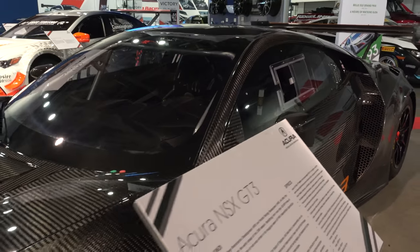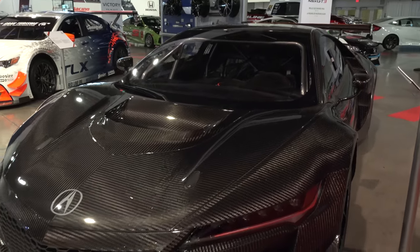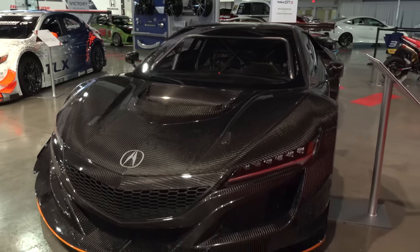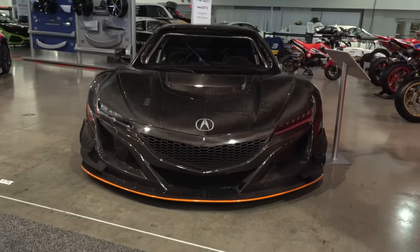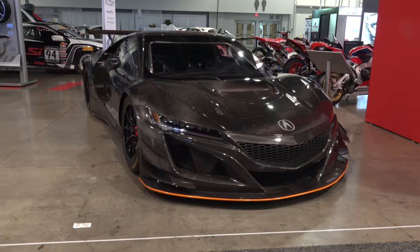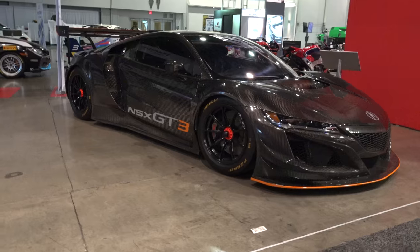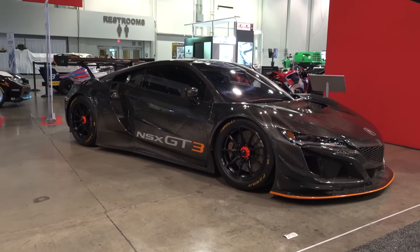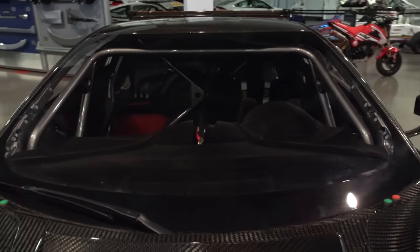During its first year, the NSX GT3 led its class in the prestigious 24 Hours of Daytona and secured a championship win at the Detroit Belle Isle Grand Prix, as well as a landmark first-place finish at Watkins Glen International in New York with the Michael Shank Racing team. The track success of the new GT3 is the latest chapter in a storied racing legacy and a testament to the importance Acura places on producing high-performance automobiles.